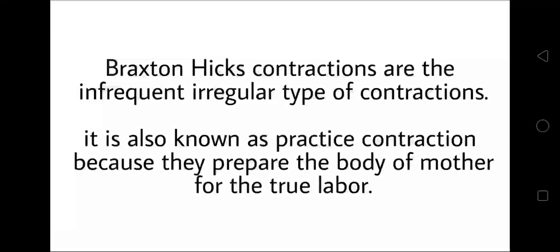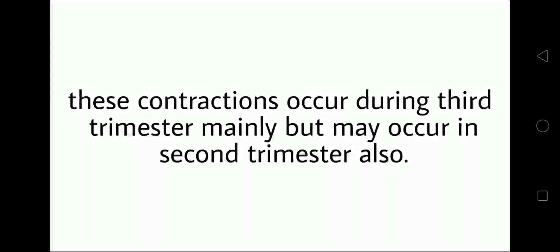Braxton Hicks contractions are the infrequent, irregular type of contractions. They are also known as practice contractions because they prepare the mother's body for true labor. These contractions occur mainly during the third trimester, but may also occur in the second trimester.